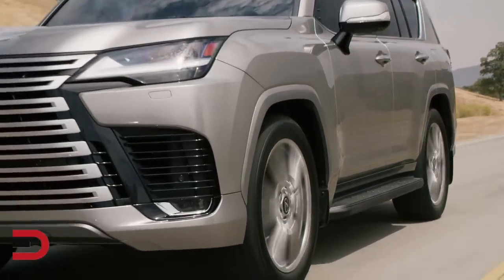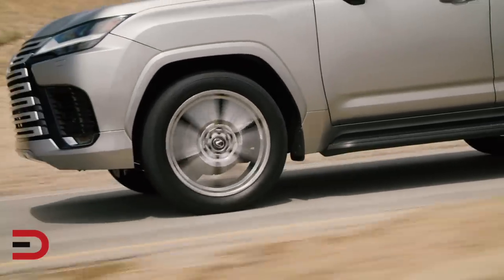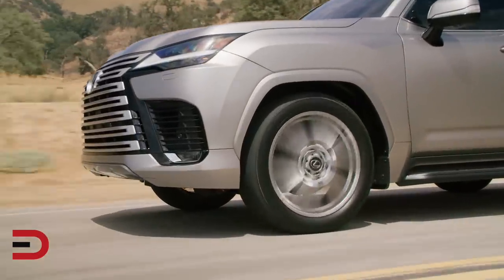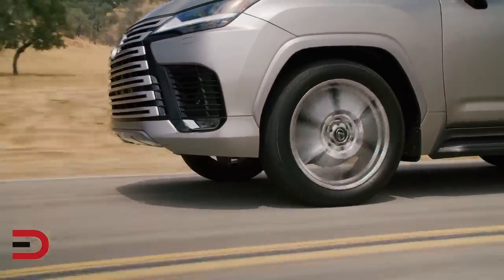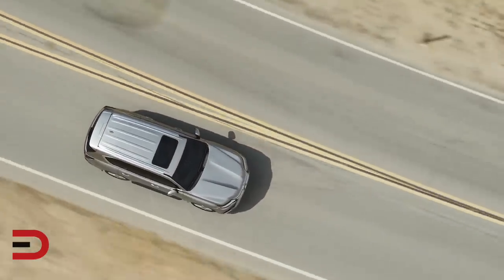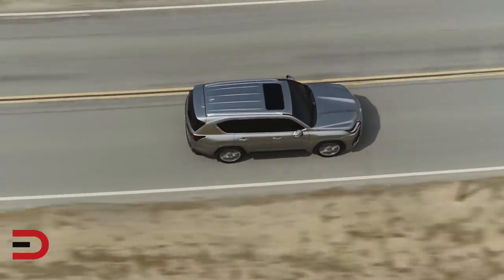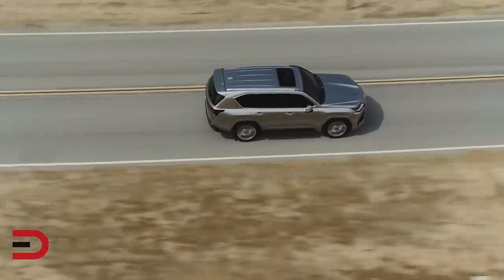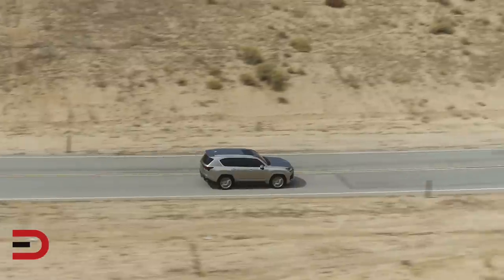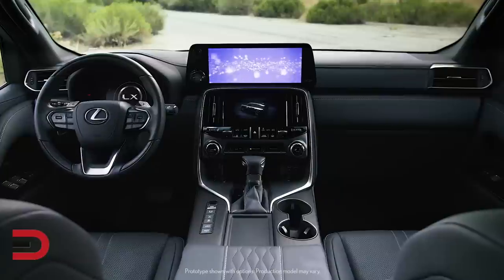The F-Sport Handling is engineered to defy convention. The first-ever LX F-Sport Handling reimagines the idea of the performance SUV. Unique suspension tuning further optimizes the LX's lower center of gravity, and a Torsen limited-slip differential further enhances cornering traction and straight-line stability. Exclusive 22-inch forged aluminum F-Sport wheels help further reduce unsprung weight for optimal handling.